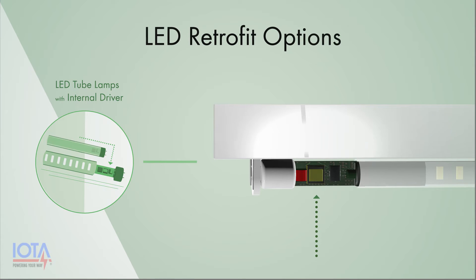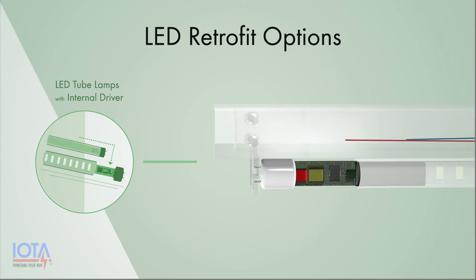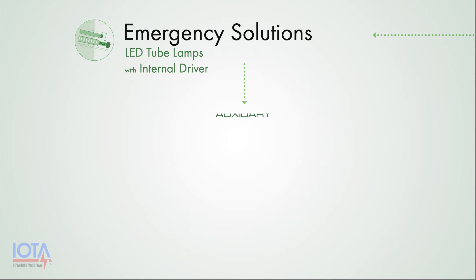Using these lamps, the existing fluorescent ballast is removed entirely and your LED tubes are wired directly to the line voltage. Since your LED lights are wired directly into the line voltage and an emergency battery pack cannot be introduced between the driver and lamp, the emergency lighting solution for this situation requires delivering line voltage to the LED tubes from an auxiliary supply.